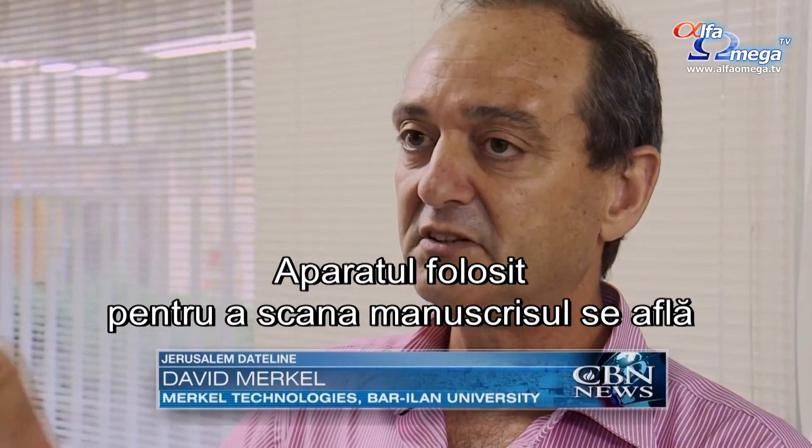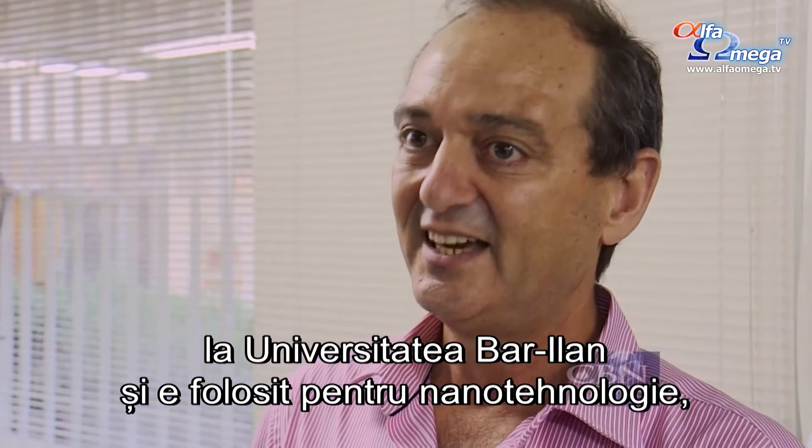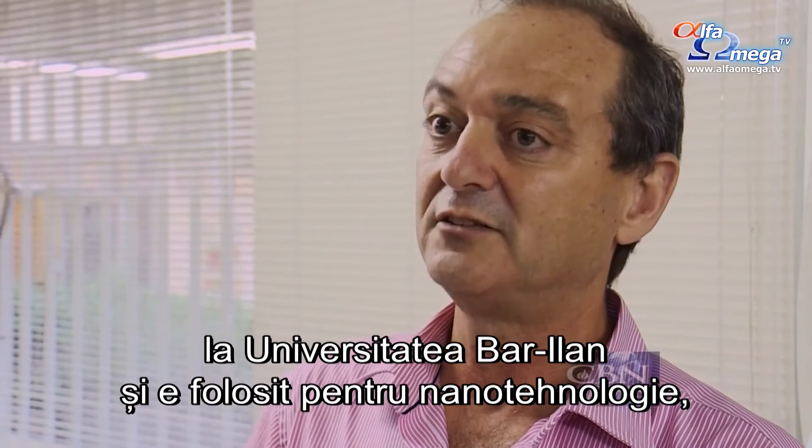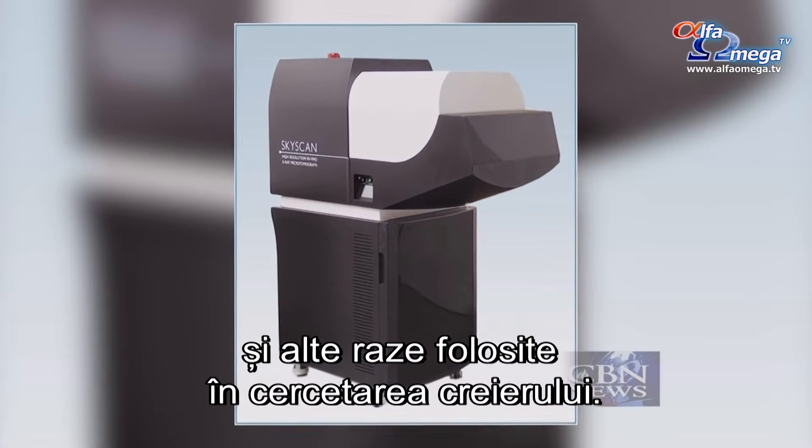The actual instrument used to scan the scroll is at Baraday University, and is used for nanotechnology, brain imaging, and other imaging used for brain research.